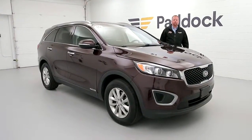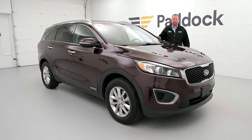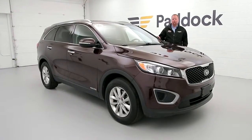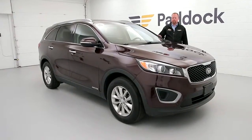Hello everybody, my name is Sean Hennessy with Paddock Chevrolet Used Cars. I just wanted to show you the 2016 Kia Sorento, a great vehicle if you're looking for something with some technology like a backup camera, and if you also need the third row, this does have it which fits two in the back — seven passenger vehicle total.